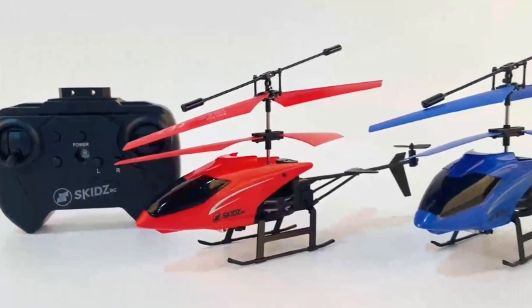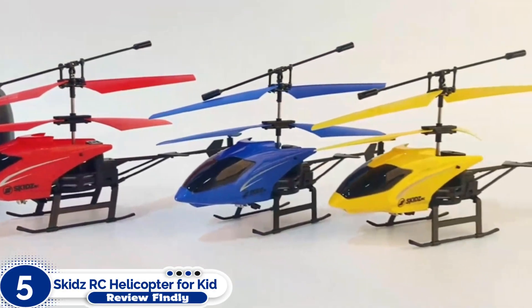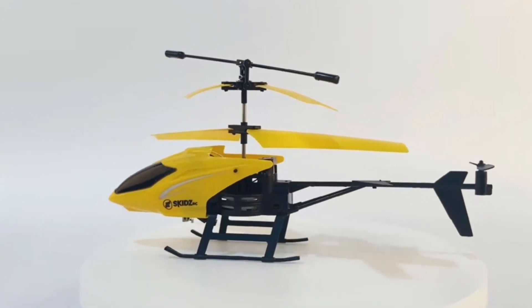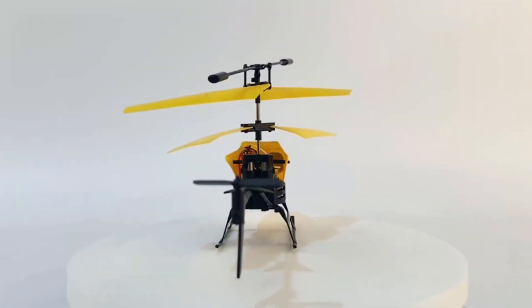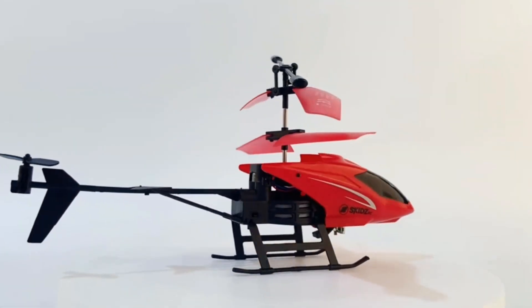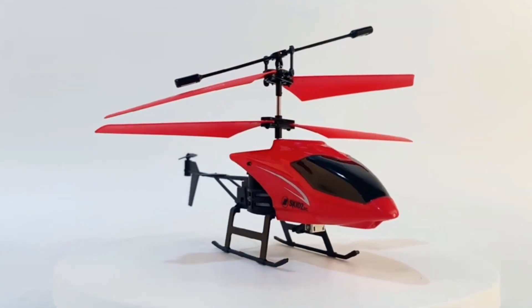Number 5: Skids RC Helicopter for Kids. The next product we are going to review is perfect for teens and kids — it is the Skids RC Helicopter for Kids. This impressive aircraft comes with a Euro-stabilizer.